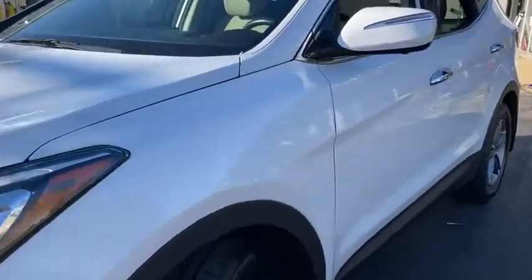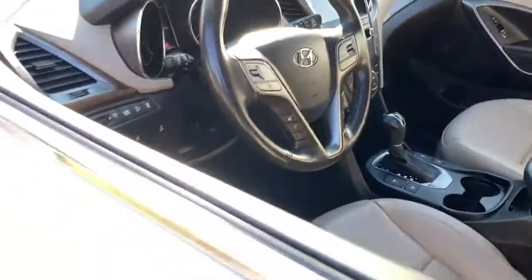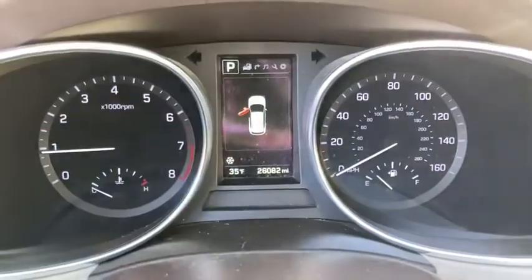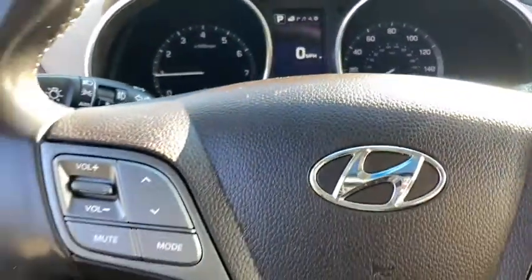This vehicle has less than 30,000 miles. Here are some of this vehicle's great options: keyless entry, clock, day and night rear view mirror, tachometer, outside temperature gauge, front bucket seats, tinted glass, four-piece floor mat set. Your new ride is just a phone call away.